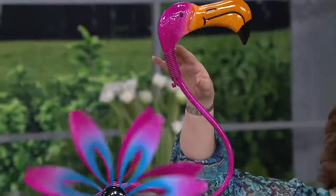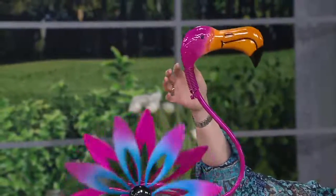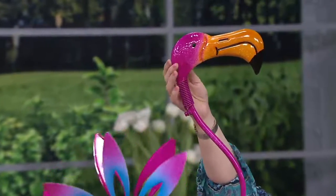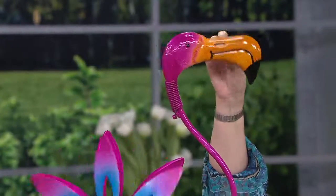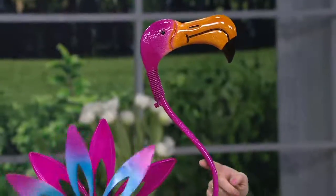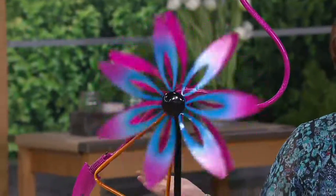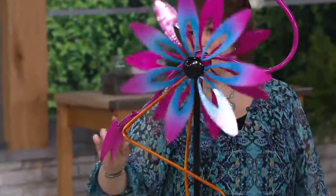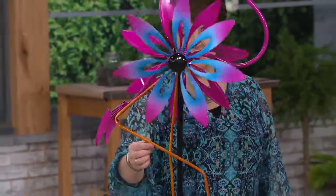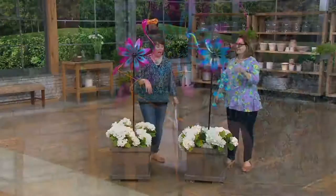We'll start with our flamingo. Their heads, as you can see, are kind of bouncy — they're on this wonderful spring. They're painted on both sides with a speckled look and the long beak going on there and that wonderful pink. It curves down and the body of this becomes your spinner. There's still a little tail down here at the end, and on the flamingo you have those legs — he's standing on just one of them. Super cute. And then you have the peacock.